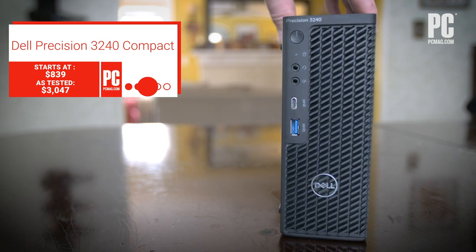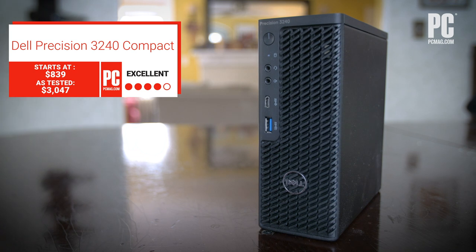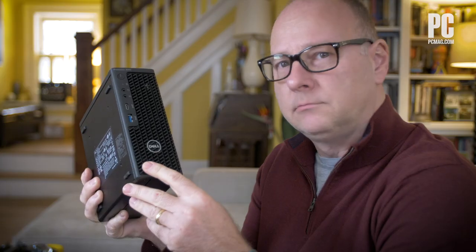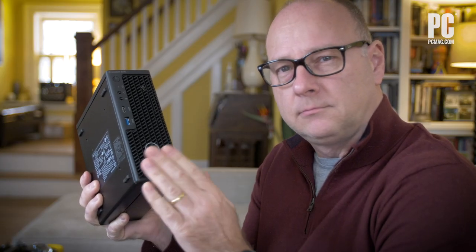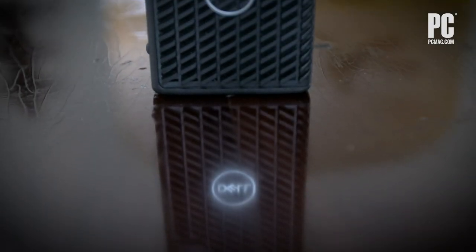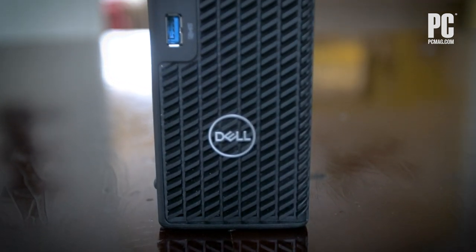What do you do if you need a hard-punching workstation PC with big power, but you need to put it in a very small space? You go to the three big workstation desktop makers and search for the words tiny, mini, and compact. That last word will lead you to Dell's smallest powerhouse PC, the Precision 3240 Compact.